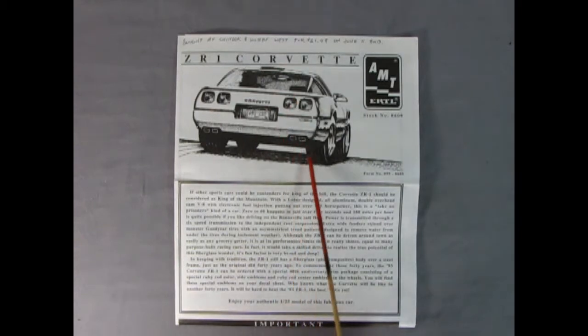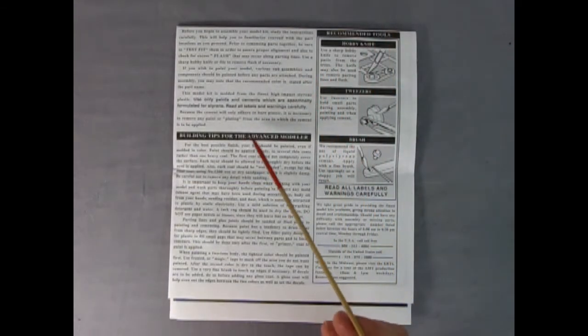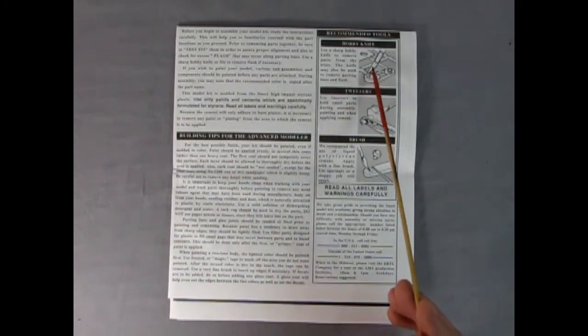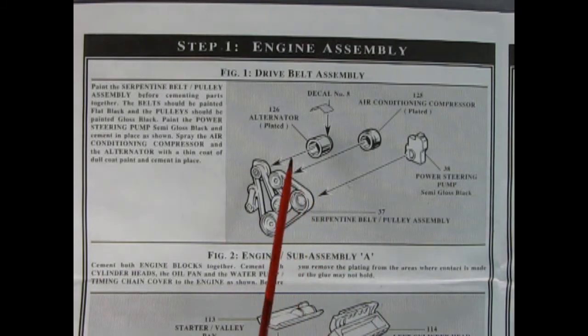Here we have our instructions for the ZR1 Corvette with this wonderful rear shot of our car, which is all a sketch that looks really good. There's the write-up saying enjoy your authentic 1/25th scale model of this fabulous car. Flipping the instructions over we get all the building tips for beginner and advanced modelers, as well as the tools needed to assemble this model. In our first panel we have the drive belt assembly — the big serpentine drive belt with the alternator, air conditioning unit, power steering pump, and a decal that goes on top of the alternator.